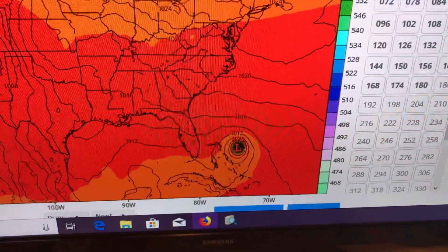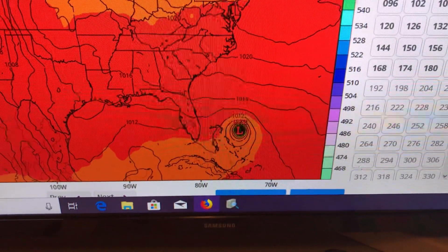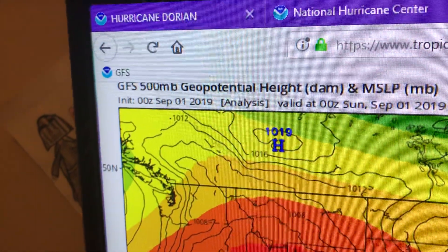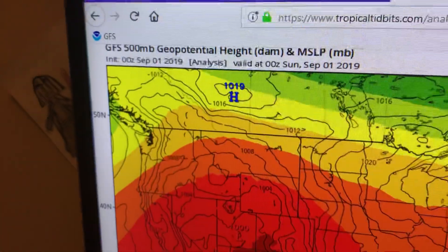Alright everybody, Mark Suddath here. 12:16 a.m., now Sunday, September 1st, 2019. I want to show you the GFS here. This is the 500 millibar geopotential height — that's what these colors show in here, the pretty rainbow colors, kind of looks like Skittles — and the mean sea level pressure.